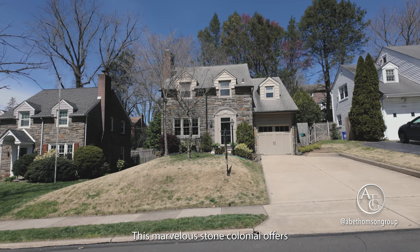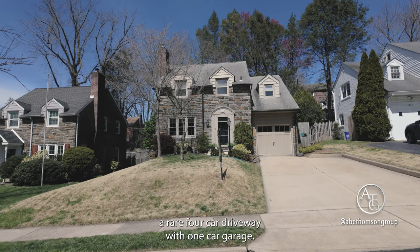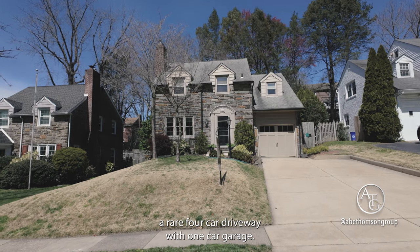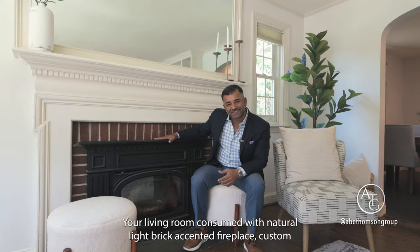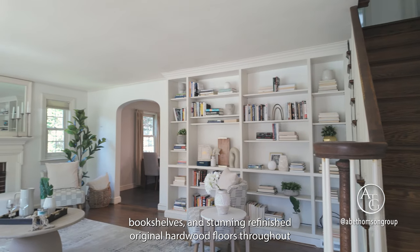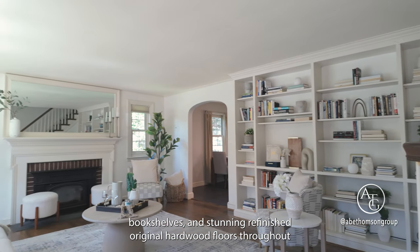This marvelous stone colonial offers a rare four-car driveway with one-car garage. Your living room is consumed with natural light, a brick-accented fireplace, custom bookshelves, and stunning refinished original hardwood floors throughout.